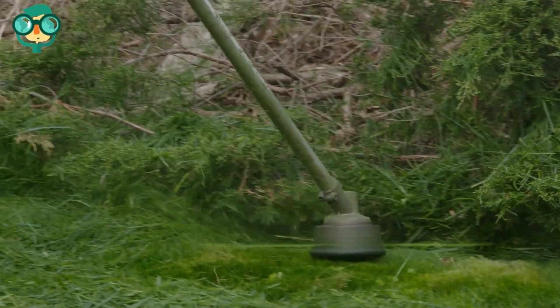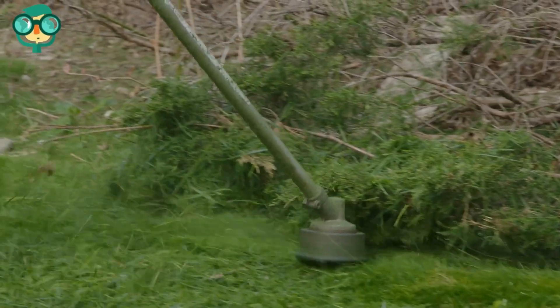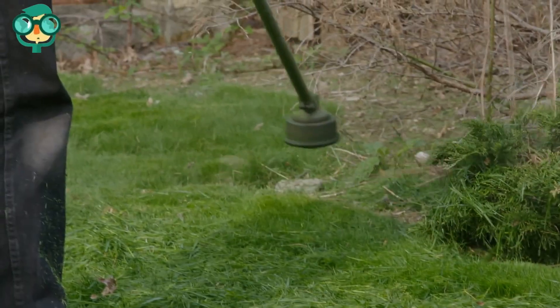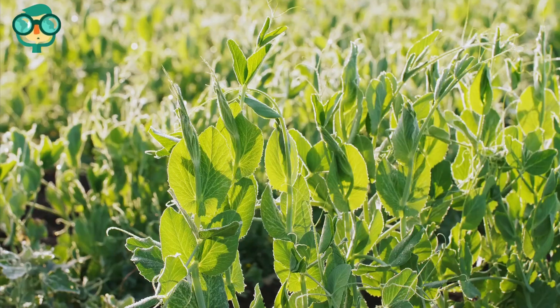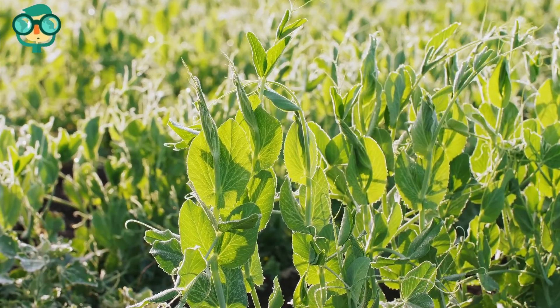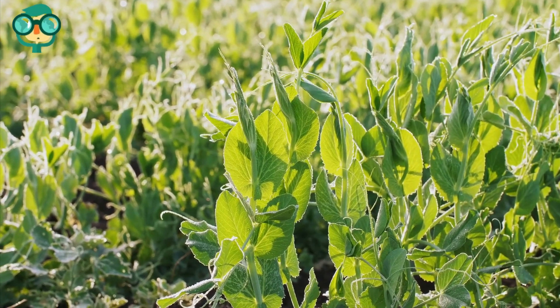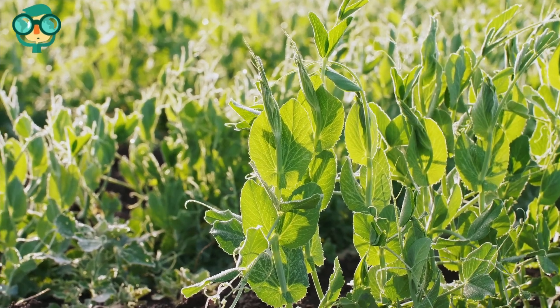Add leftover grass clippings and garden trimmings to your compost. The garden waste you create while manicuring your yard can still be put to good use. Spread alfalfa meal on top of your soil — alfalfa meal is very strong and heats up as it decays, acting quickly. Plant legume seeds like peas, alfalfa, and beans. Legume plants are naturally much higher in nitrogen than other types of garden vegetables.